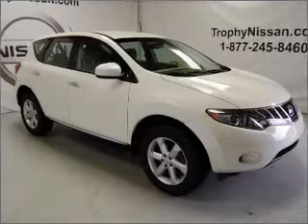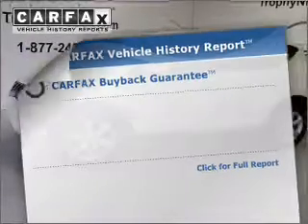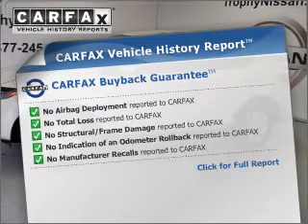premium wheels lend a distinctive appearance. Brake safely with the Anti-Lock Braking System. Know the history on this ride and greatly reduce your buying risk with the included Carfax Vehicle History Report.